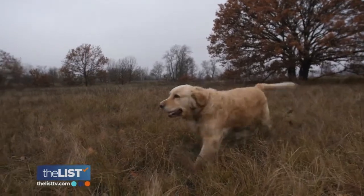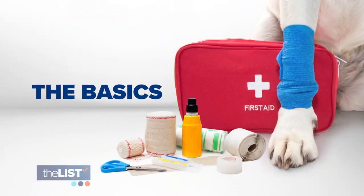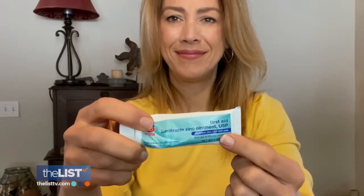You can go out and spend $15 to $20 on one, or customize it for your dog. We'll start with the basics: gauze, bandages, and antiseptics for common cuts and scrapes.